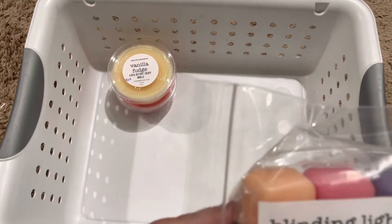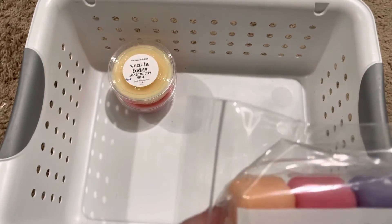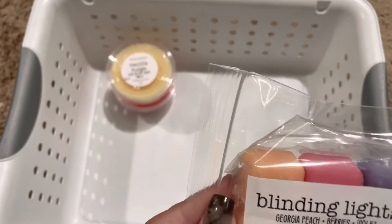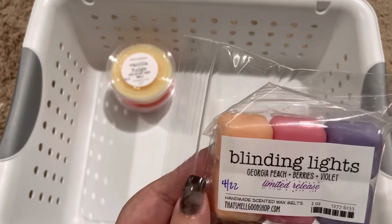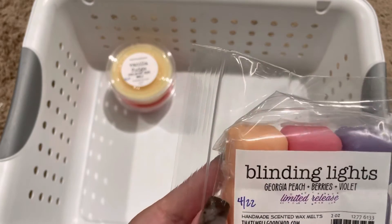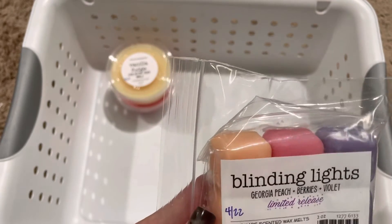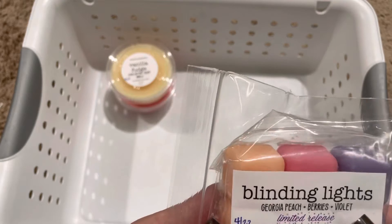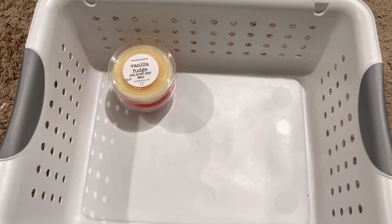Last for the squares, we have Blinding Lights, which is Georgia peach, berries, and violet. I'm not big on floral on its own, but I love it mixed with fruits and berries and things that are sweet. I really like this one — that peach is really nice. Sometimes I'm not a fan of peach, but this is a really nice blend, so I was happy with that.